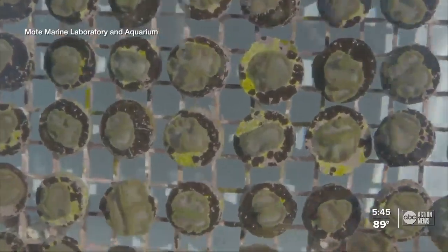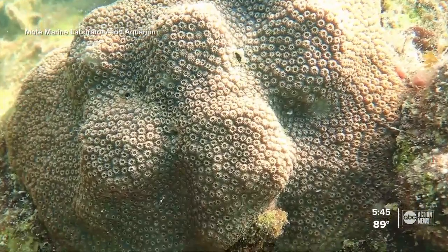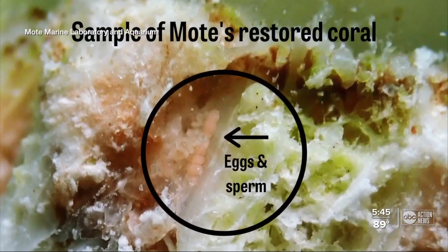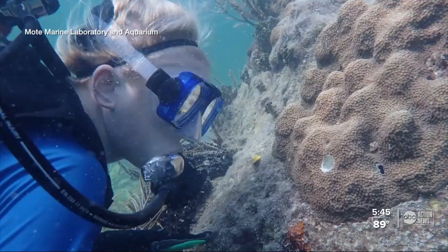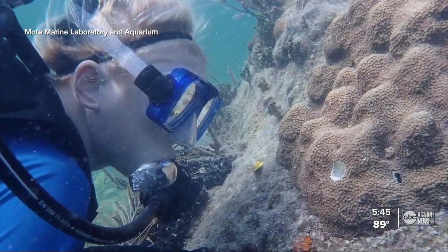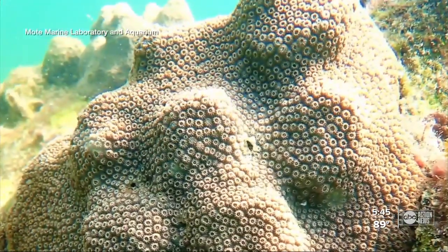But here comes the breakthrough. Mote's scientists recently discovered that the corals they grew in their lab and transplanted onto the reef in the Florida Keys are reproducing in only five years — for the first time ever to be documented in the real world out on the reef, the ability of transplanted coral to become parents again.